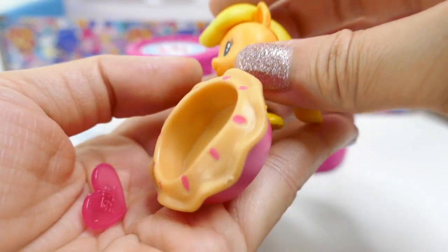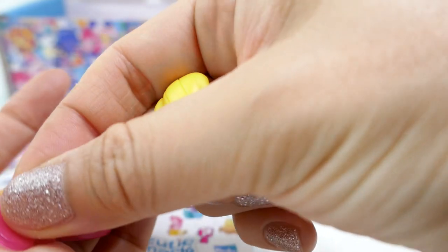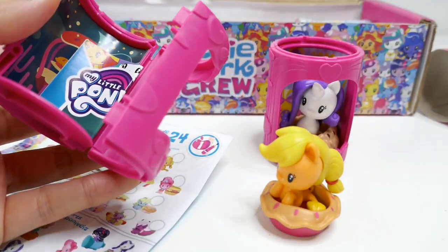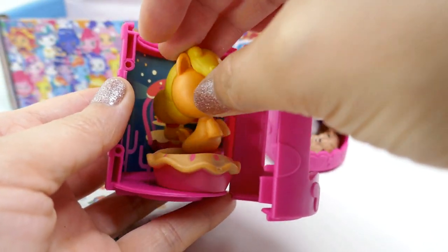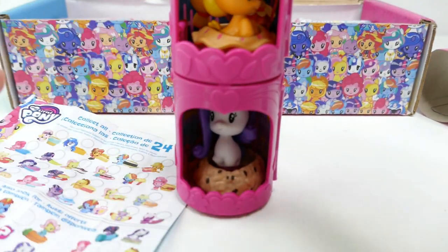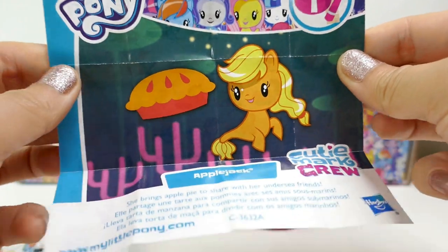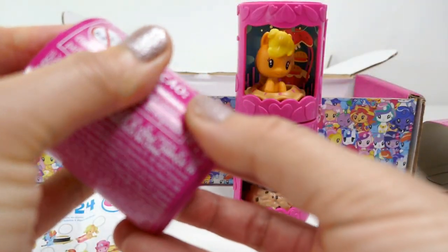We got Applejack! This is a sea pony Applejack — really really fun. She comes with a heart stand and an apple pie. Let's open up her little house — the inside has little apple pies all over. Let's put Applejack in there. There are little grooves so they can stack and they look so cute like this — what a great idea to display. On the back is Applejack's little poster.